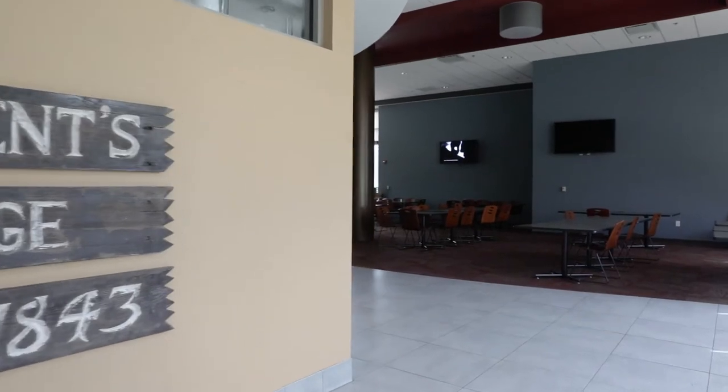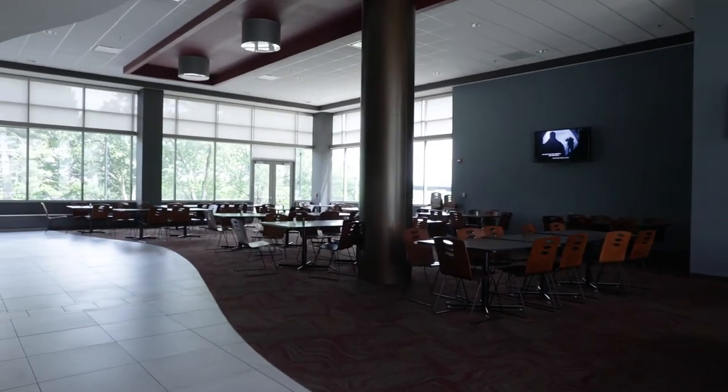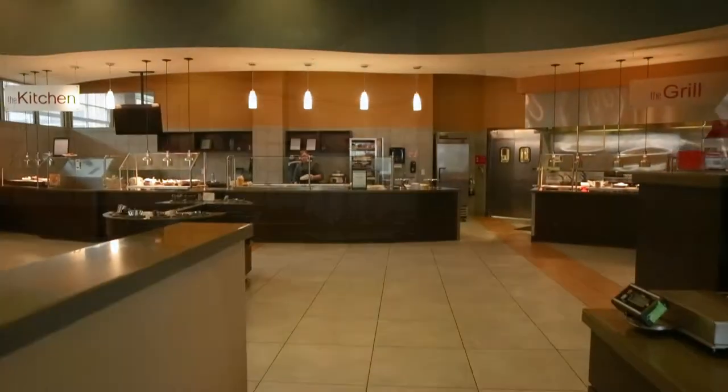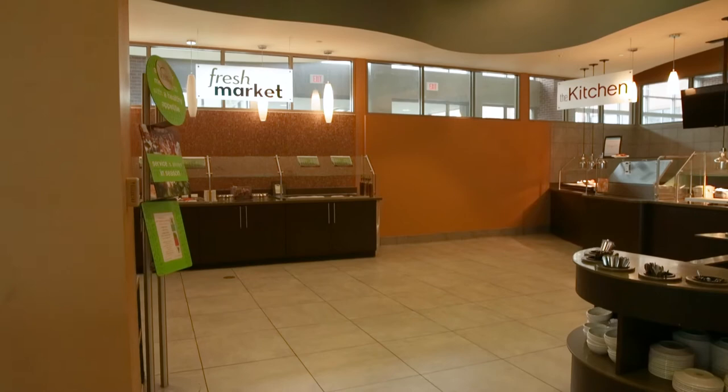St. Vincent's Commons is a beautiful dining facility where the cafeteria overlooks the Mississippi River. This cafe offers freshly made meals in addition to multiple grab-and-go choices.